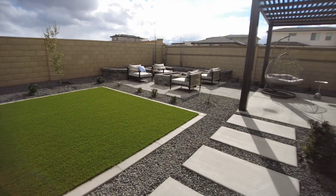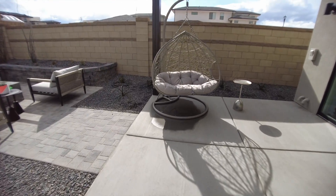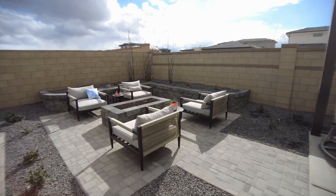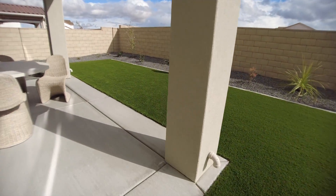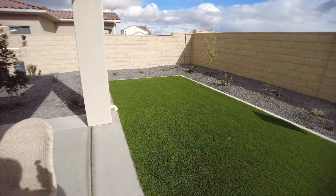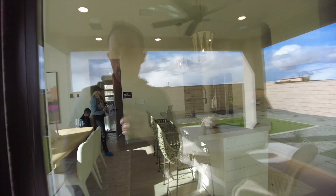So in the backyard, we've got this fun landscaping with rocks, and then a nice big area over here you can relax in. It is really nice to have all of this with non-grass so that way you don't have to deal with mowing it. And these sliders — I just love them, they're so big.